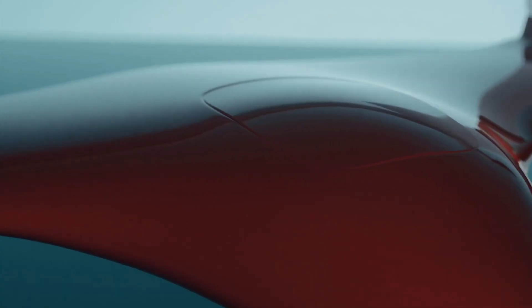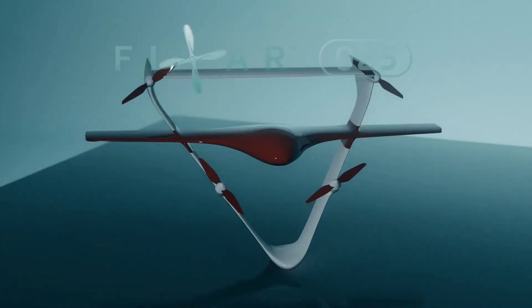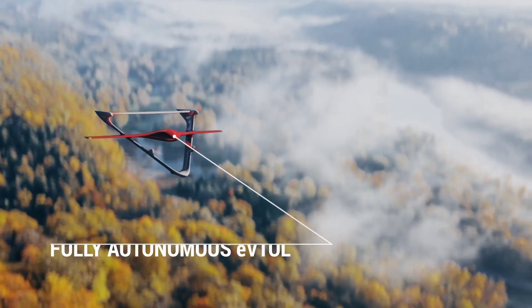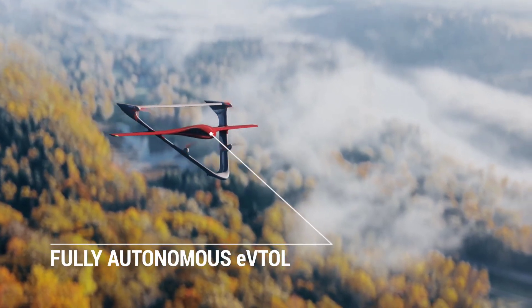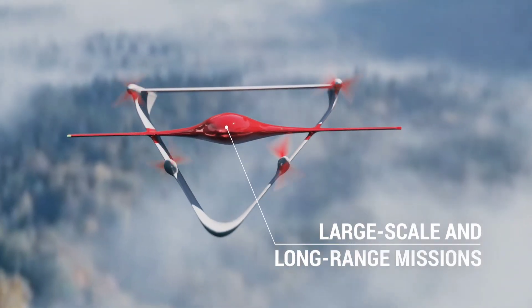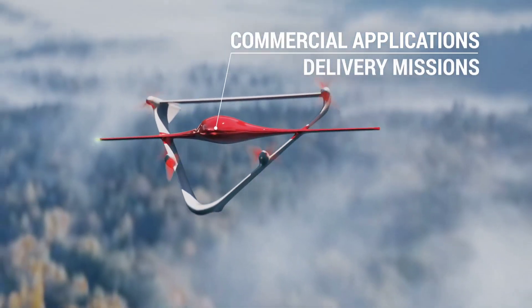FIXR 025: the FIXR 025 is an advanced fixed-wing drone designed for industrial and commercial use. Capable of both vertical takeoffs and horizontal flight, this drone offers a hybrid solution for various applications including mapping, surveillance, and delivery.